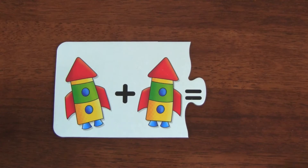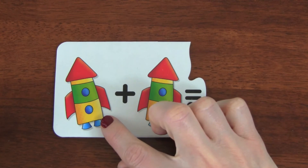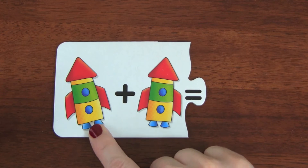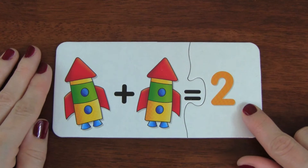Up next we have another puzzle, but this one we have rockets. One rocket plus one rocket equals one, two. There would be two rockets.